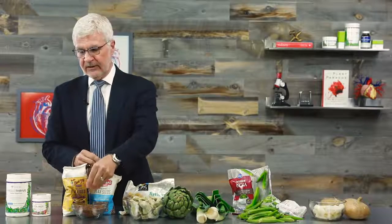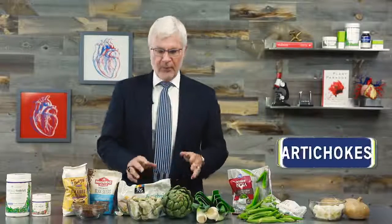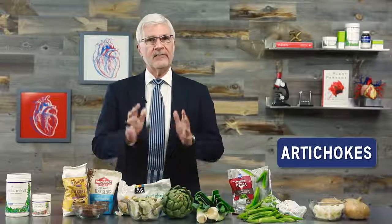Don't waste your time buying flax seed cereal or flax seed crackers with whole flax seeds — they're worthless. Buy it whole and grind it yourself in a coffee or spice grinder, then keep it in the fridge or freezer to keep it fresh longer.